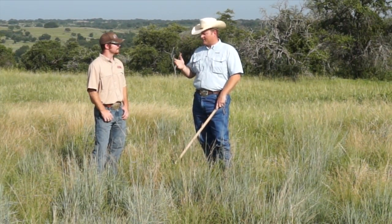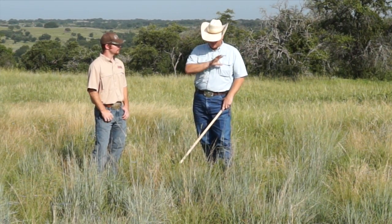This works on Bermuda grass, it works on native rangeland like this — it's just a measurement of production.